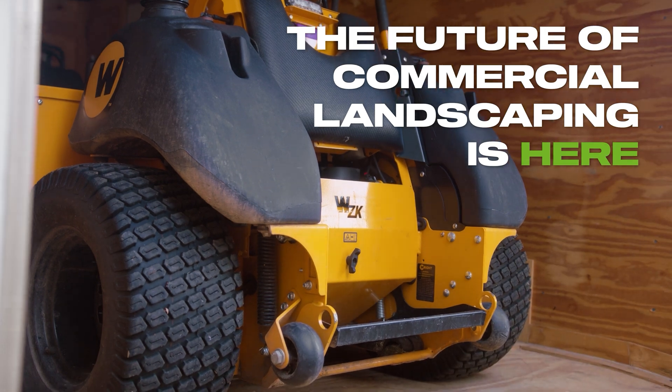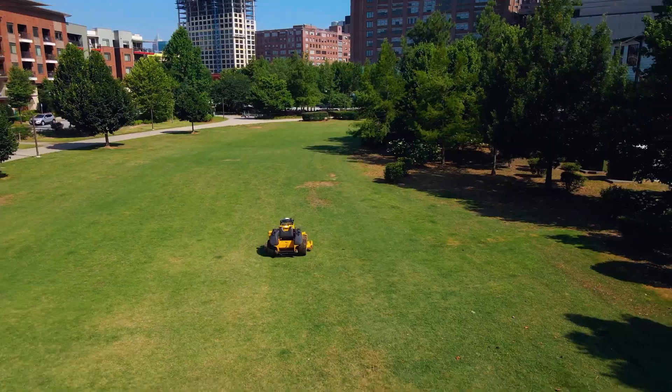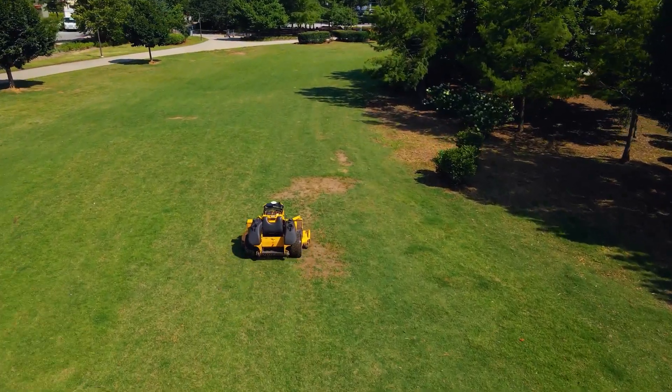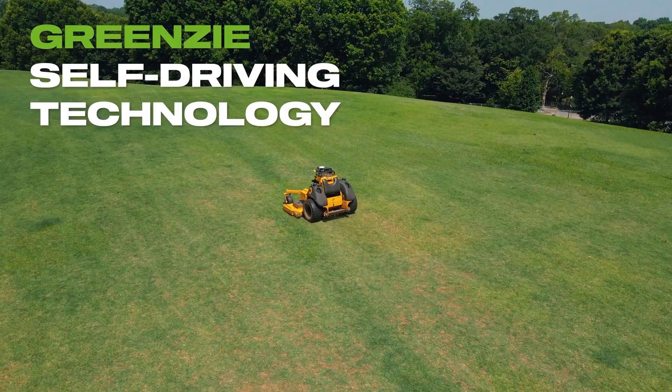The future of commercial landscaping is here. Greenzy equipped mowers are built by roboticists, software engineers, and professional landscapers. We partner with trusted manufacturers to equip commercial-grade mowers with Greenzy self-driving technology.